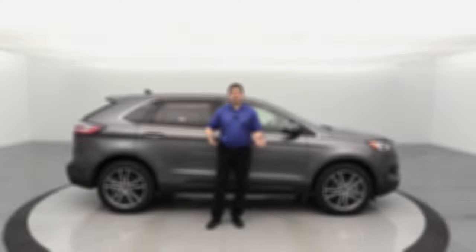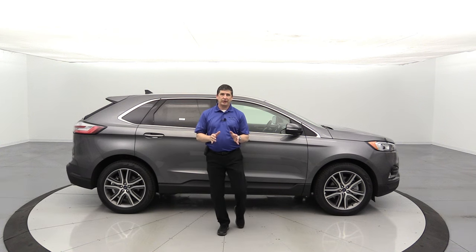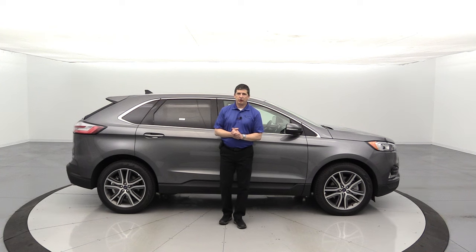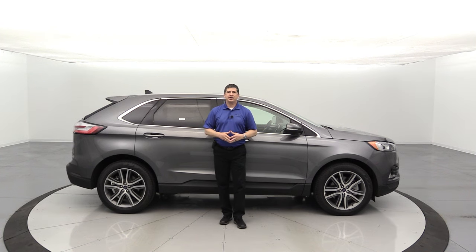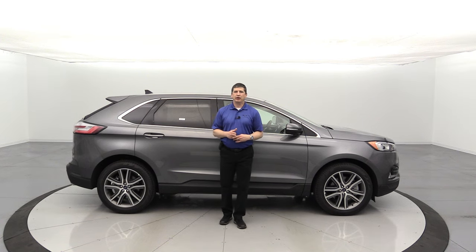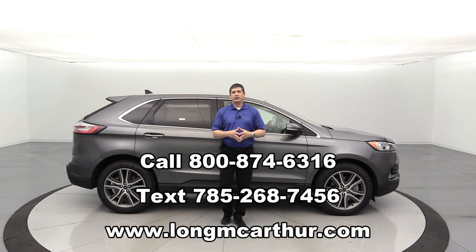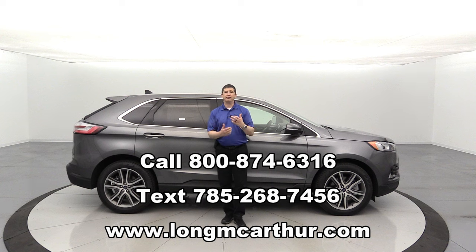That covers everything in this video — standard equipment, both equipment groups, the different packages, and standalone options. Check out the timestamps below to navigate to specific sections, and prices are listed in the description. You can also check out our website longmacarthur.com to see all inventory, exterior and interior pictures, and a 360-degree spin of the vehicle. If you have any questions, the phone numbers are on the screen.